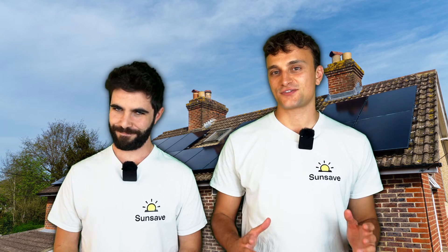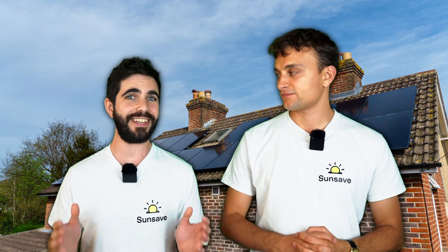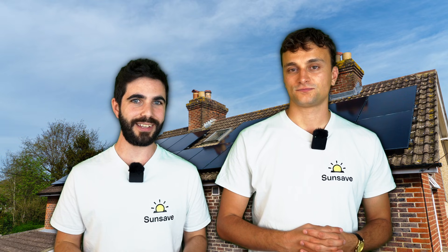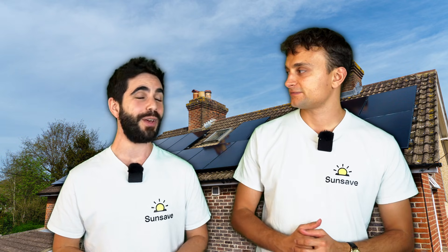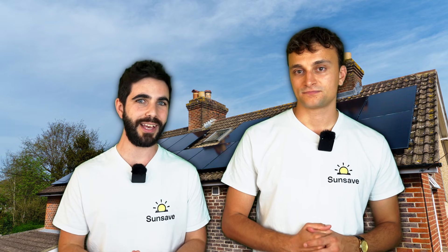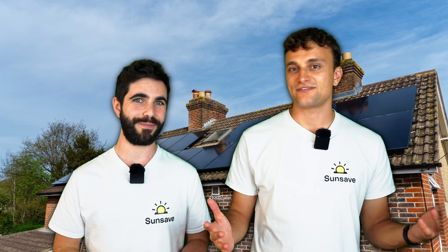Let's get straight to the heart of the matter. How much can a UK home save on average each year with a solar and battery system? 86%. That's based on a sample of SunSave systems installed across England and Wales in 2024. In terms of Great British Pounds, you can save hundreds of pounds per year, with some households saving even more than £1,000 per year.